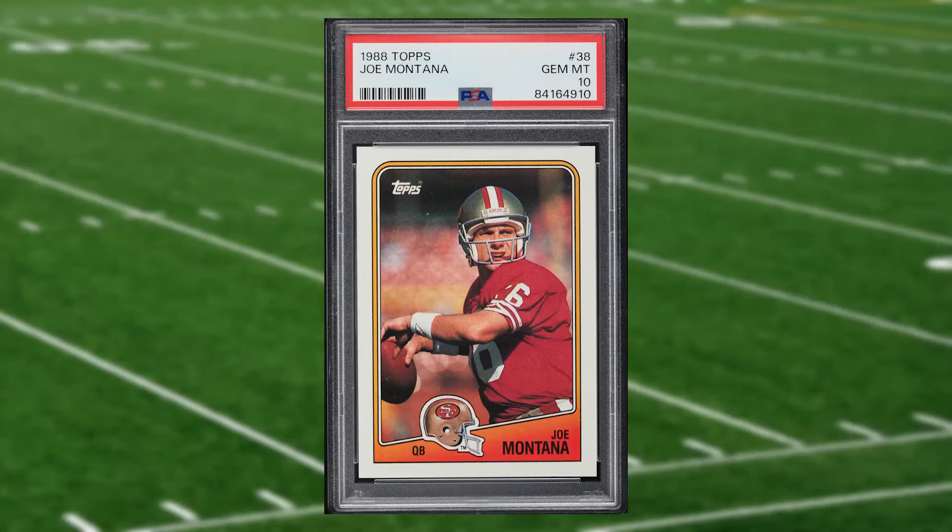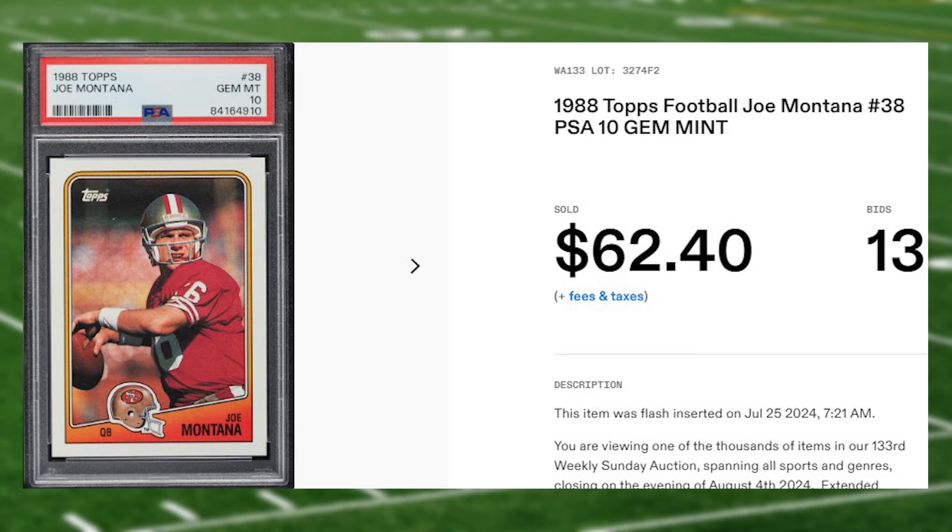Coming in at number 11 is this 1988 Topps Joe Montana card number 38. This was a PSA 10 that received 13 bids and it sold for $62.40.